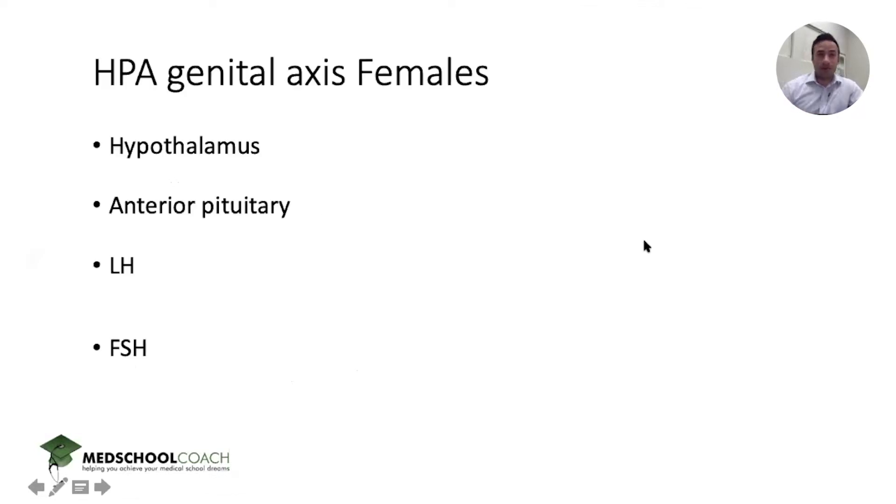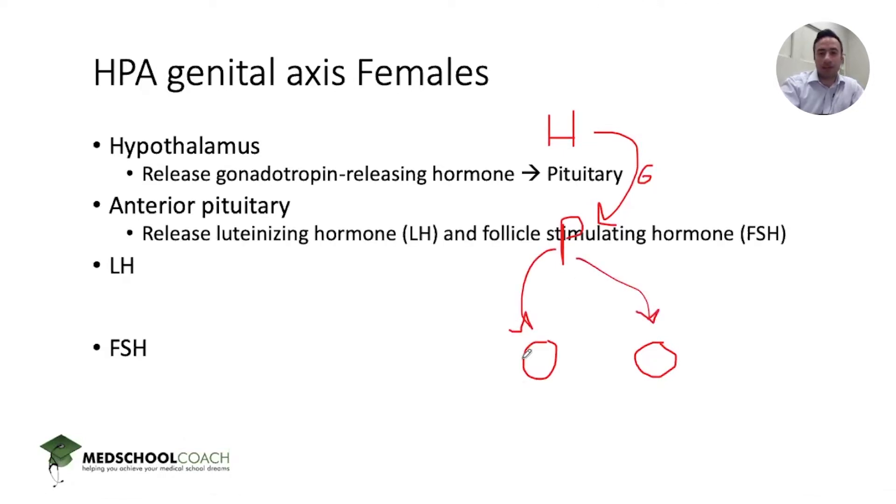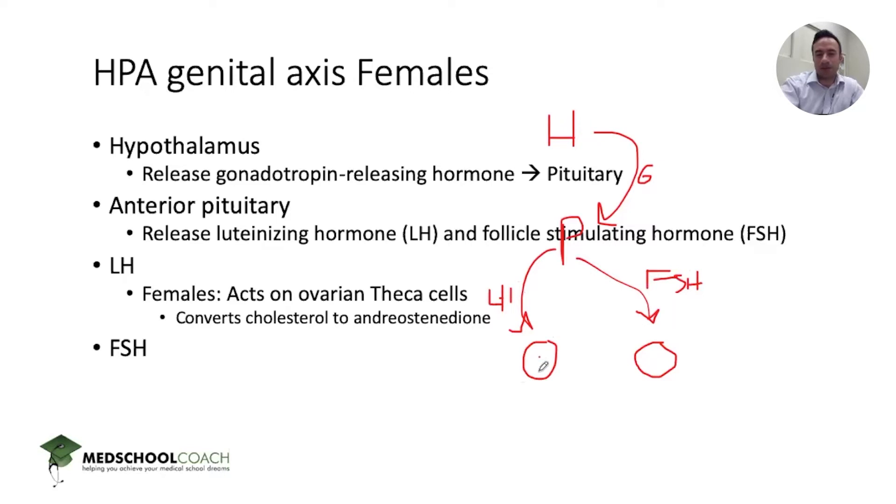Even though the problem presents clinically as a problem of the uterus, we need to take a step back and go to the hypothalamus-pituitary axis. So here H is the hypothalamus, P is the pituitary — give ourselves a couple of ovaries and look at how this interplay works. The hypothalamus secretes GnRH, or gonadotropin releasing hormone, that acts on the anterior pituitary, which then secretes luteinizing hormone and follicle stimulating hormone.